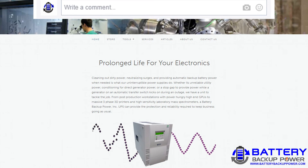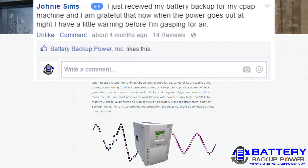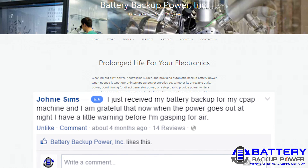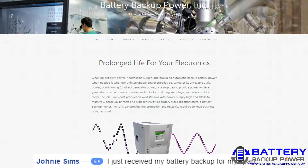Johnny's review on the Battery Backup Power, Incorporated Facebook page reads as follows — 5 stars: "I just received my Battery Backup for my CPAP machine and I am grateful that now when the power goes out at night I have a little warning before I'm gasping for air."